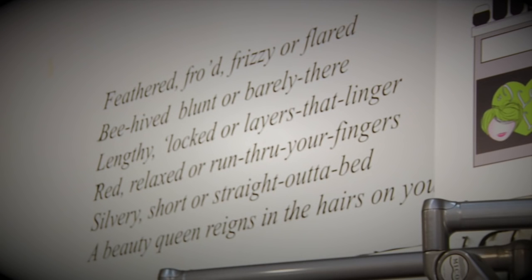Feathered, throwed, frizzy, or flared. Beehived, blunt, or barely there. Lengthy, locked, or layers that linger, red, relaxed, or run through your fingers. Silvery, short, or straight out of bed. A beauty queen reigns in the hairs on your head.